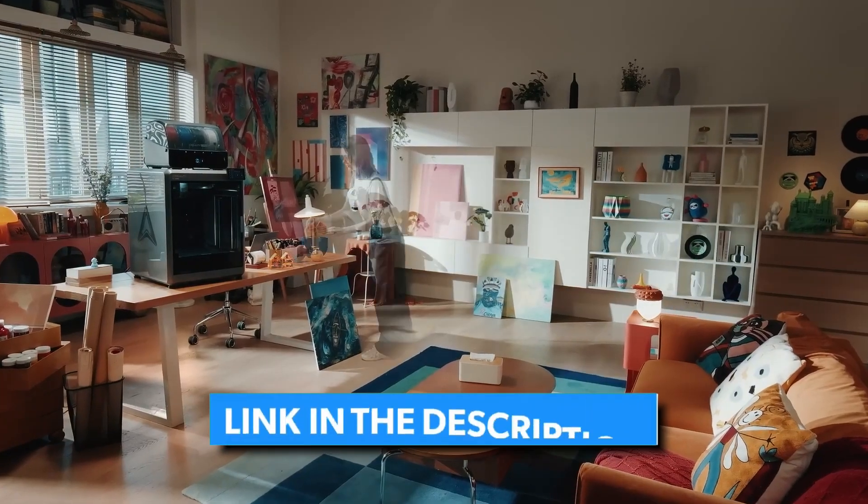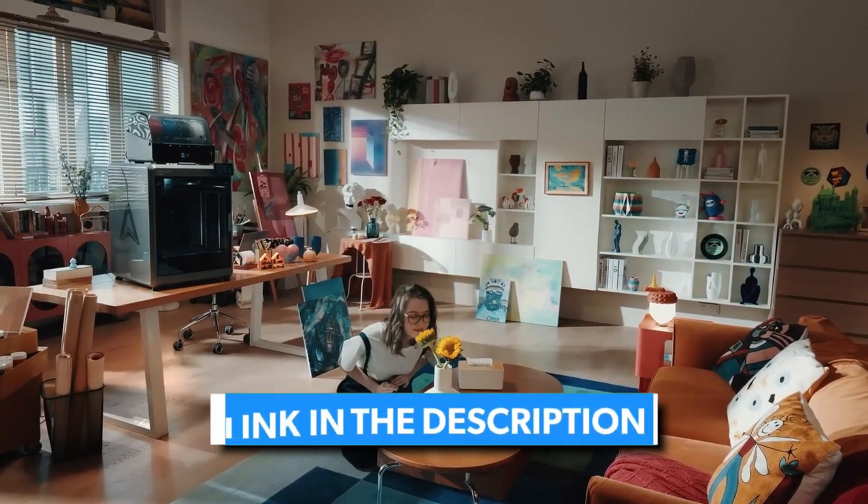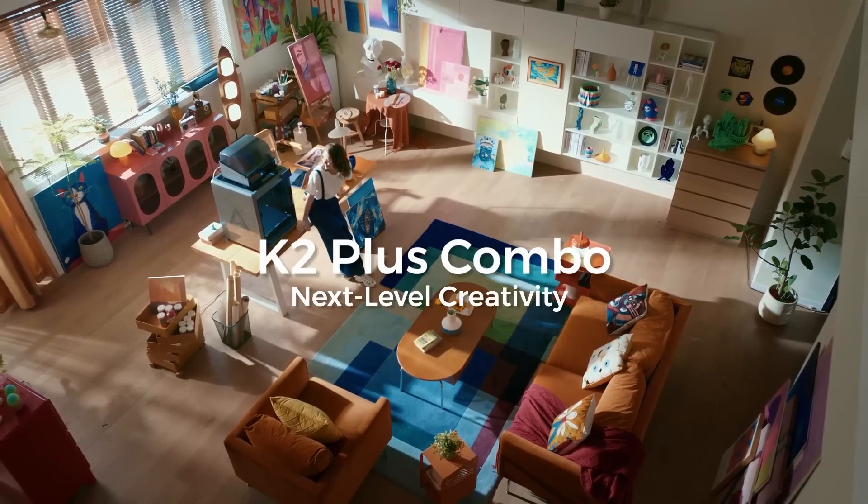It is on the pricier side, but its speed, print quality, and user-friendly experience make it well worth considering.